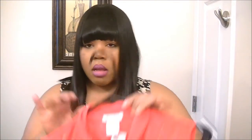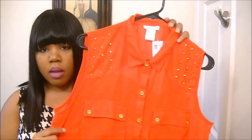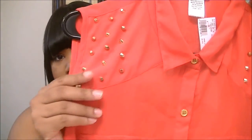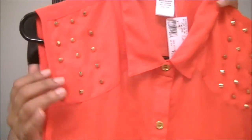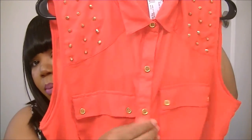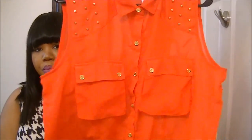The last item I got from City Trends is this orange top. It's not as bright as it looks on camera, but what drew me to it is the stunning gold detailed buttons and two pockets on the side. I thought it was really cute, and this shirt was $12.99.